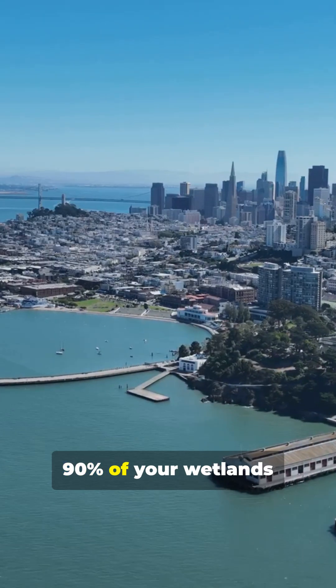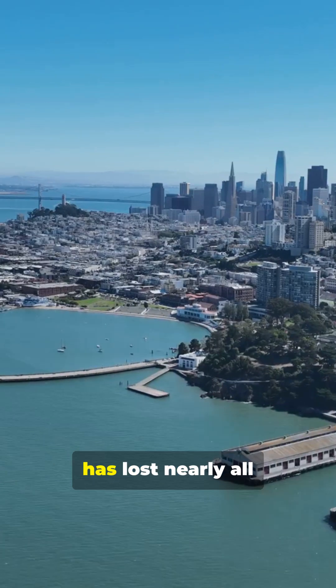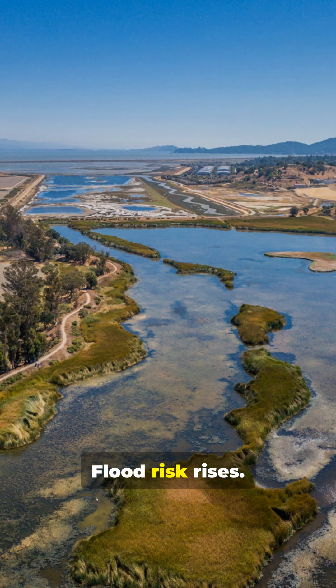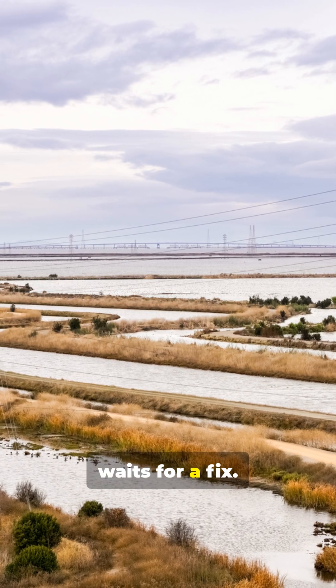Where do you find 90% of your wetlands gone and still fighting to come back? San Francisco Bay has lost nearly all its historic marshland to development. Flood risk rises, wildlife retreats, and the shoreline waits for a fix.